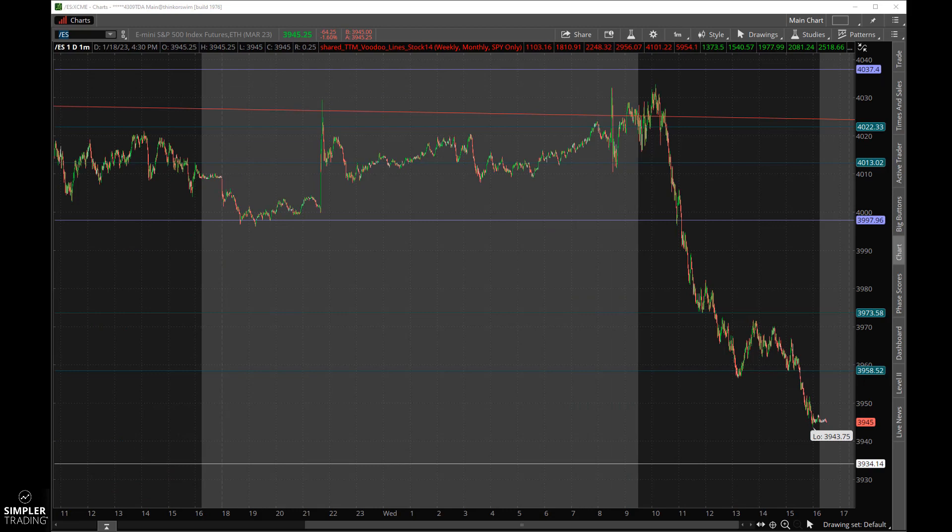Let's focus on the ES. If you're not familiar, this is the futures side of the SPX. The light gray is the overnight session. You can see that light blue line — that's a voodoo skyline — and we approached it a couple of times overnight, just kind of chopping around. The Bank of Japan last night left interest rates unchanged and we got a big pop out of that, then kind of drifted sideways.